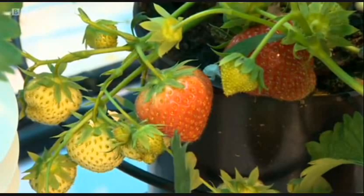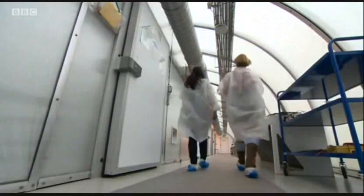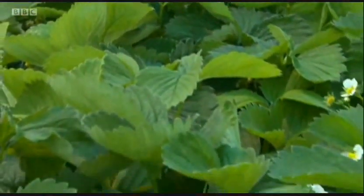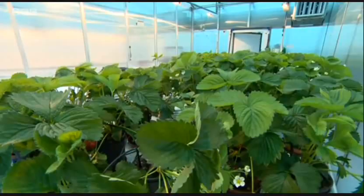Strawberry plants growing under special conditions, their light, water and food strictly controlled within a sealed environment. The aim is to reduce the amount of water used, with the discovery that feeding them friendly fungus makes them healthier.